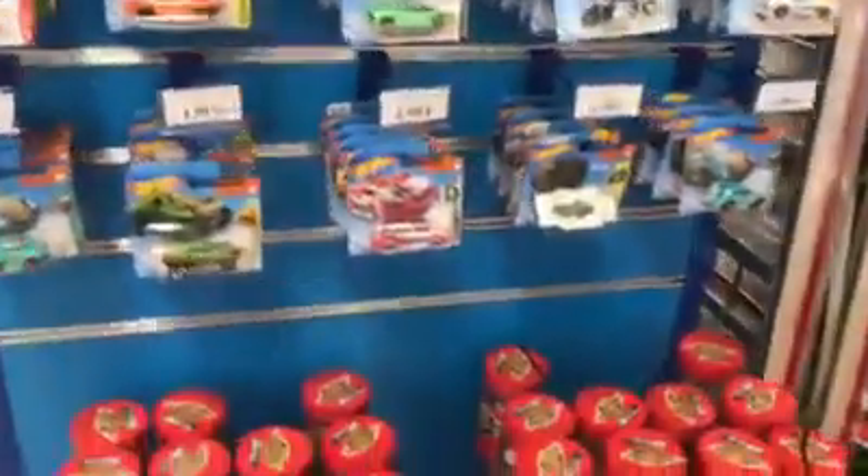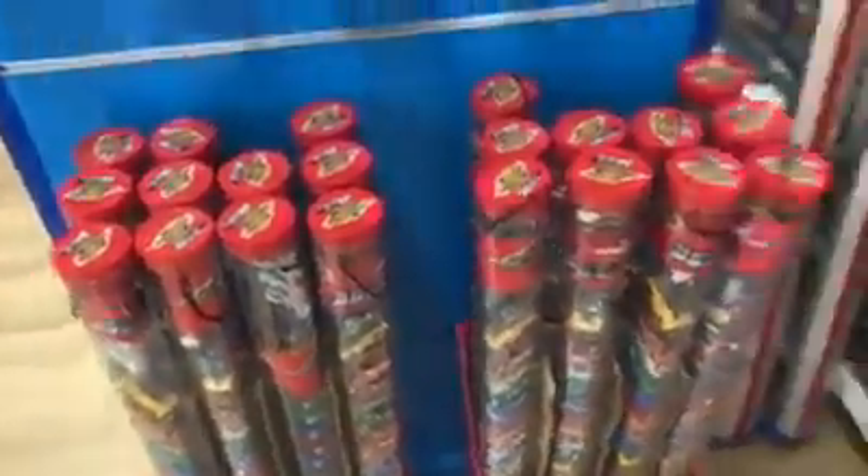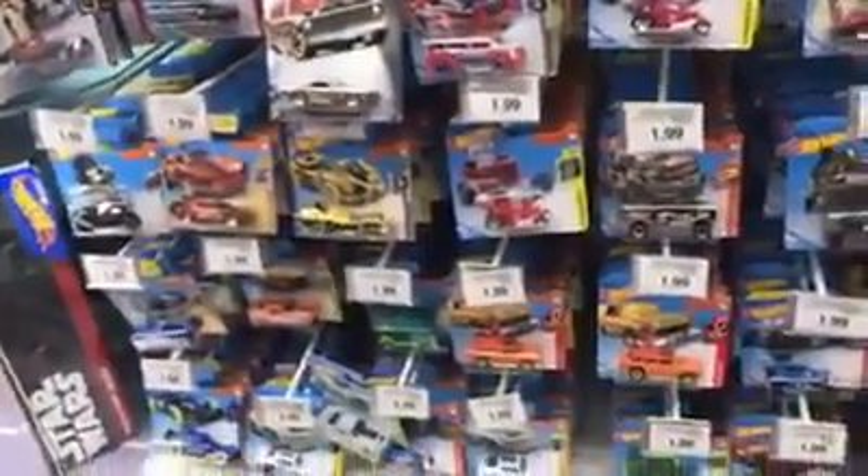We've got all these and these, and then we have some stuff down there, but we also have a bunch here. There's a bunch of these toys here with Wallet Toys.